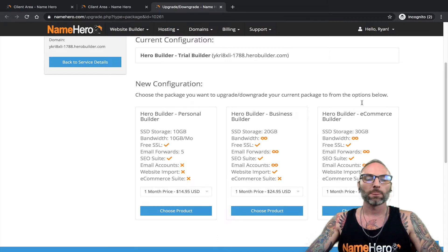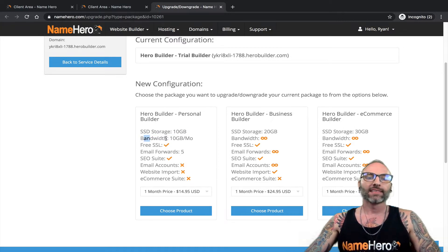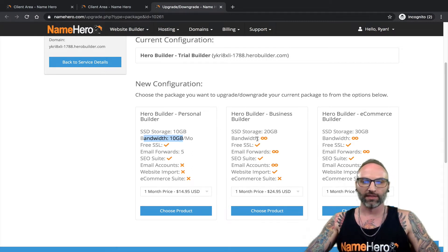Simply click 'Upgrade' and you'll see our packages. We have three different ones for Hero Builder: Personal, Business, and E-commerce. Each plan has a different allotment of space — 10 gigabytes with Personal, 20 with Business, and 30 with E-commerce. Most average websites won't come close to 10 gigabytes, but as your site grows you'll need more. Bandwidth-wise, 10 gigabytes a month is a good amount, but if you're reaching thousands of visitors a month you'll want Business or E-commerce because they offer unlimited bandwidth, whereas Personal is only 10 gigabytes.